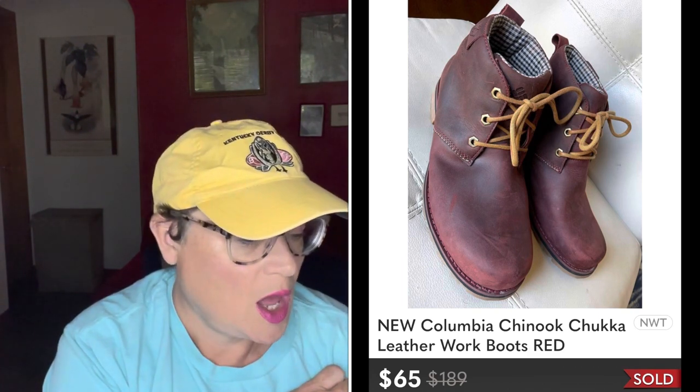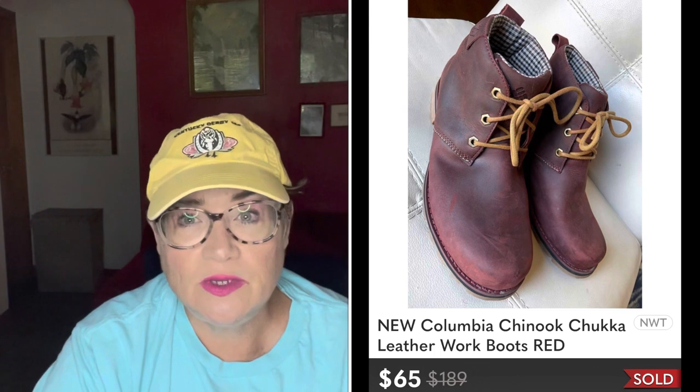Next are these Columbia Chinook Chukka boots — brand new, picked up at my Salvation Army for $9.99. Columbia is a great men's brand and these were a no-brainer. Next was a shirt I only sold for $9.99. I picked it up early in my clothing days and it's been sitting for a really long time. I paid $0.99 and sold it for $9 just to say goodbye and make a little profit so that purchase price isn't cutting into my profits on better items.